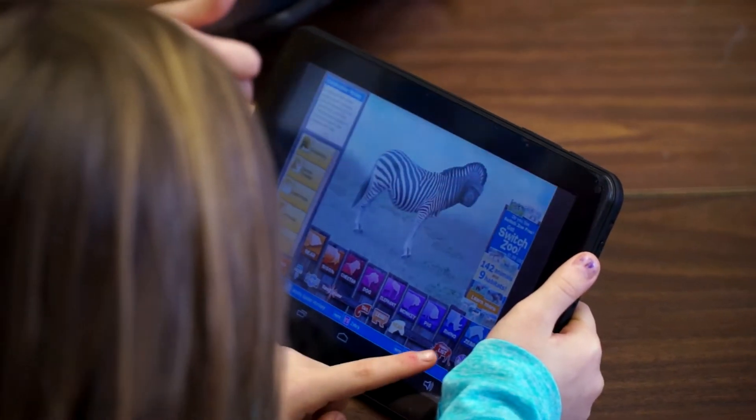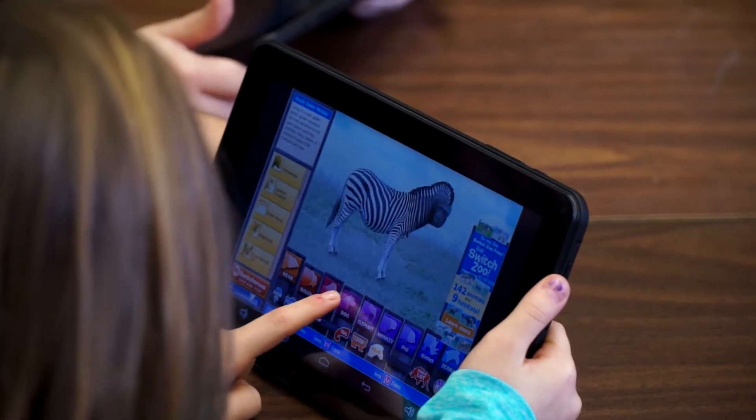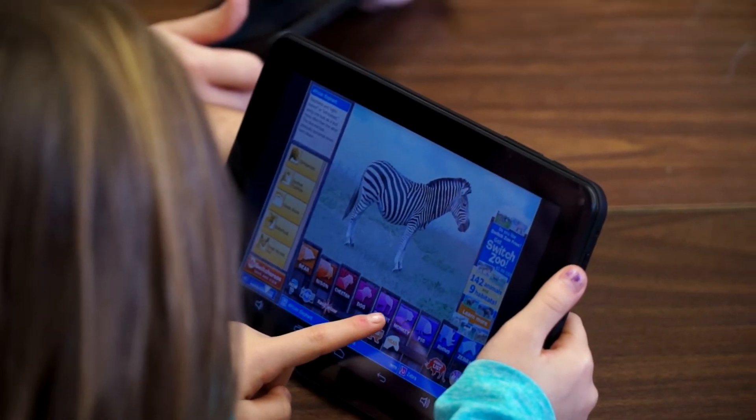I found an app on my tablet called Switch Zoo. Students pick a certain animal and then can choose other animals to switch the head, tail, or legs to create a whole new animal. At the end, we're going to create an animal of the future — they get to pick different body parts, but they also have to tell me which habitat it would best belong in and how those body parts would adapt to that habitat.